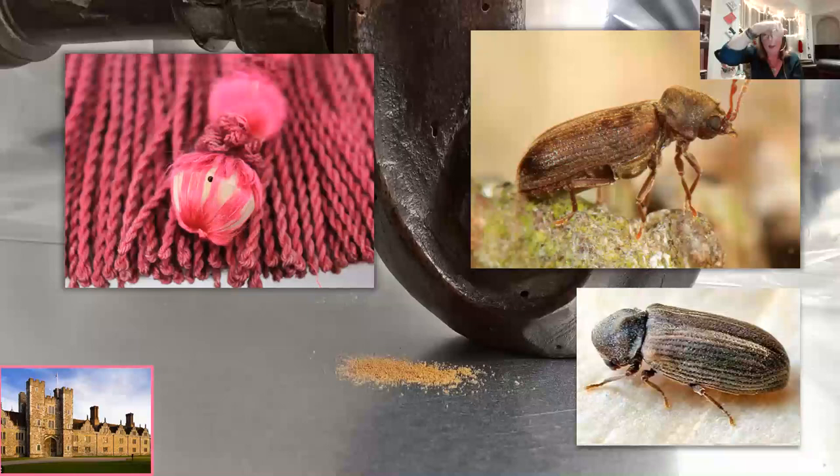The Anobium punctatum really curves its head underneath, so you often don't see it — there is a head under there, kept well hidden and protected. If we found furniture with new frass and new evidence of furniture beetle where there hadn't been any before, we'd need to take action: check relative humidity and isolate the object, as there's obviously a live infestation.